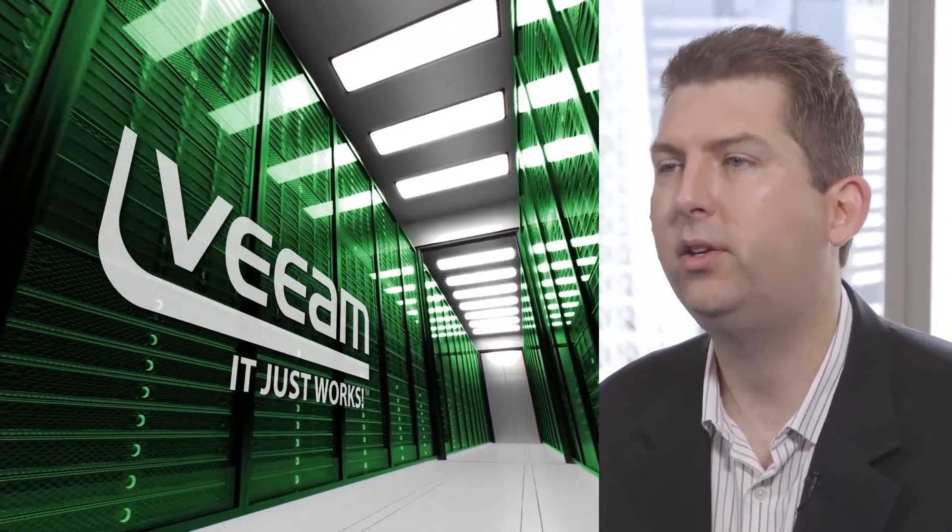In the three and a half years that we've been using Veeam we've seen the product grow as we've continued to grow. The enhanced functionality that keeps being delivered with each product release ensures that we can continue to grow our business as the Veeam product enables us to.